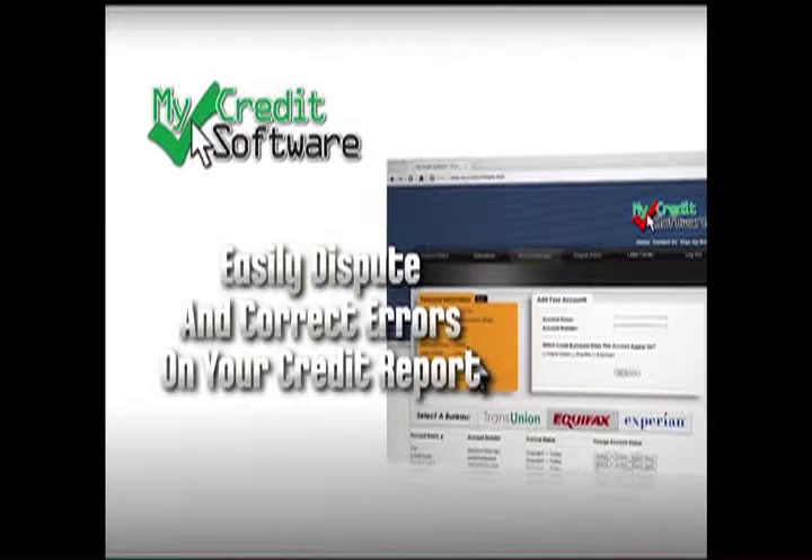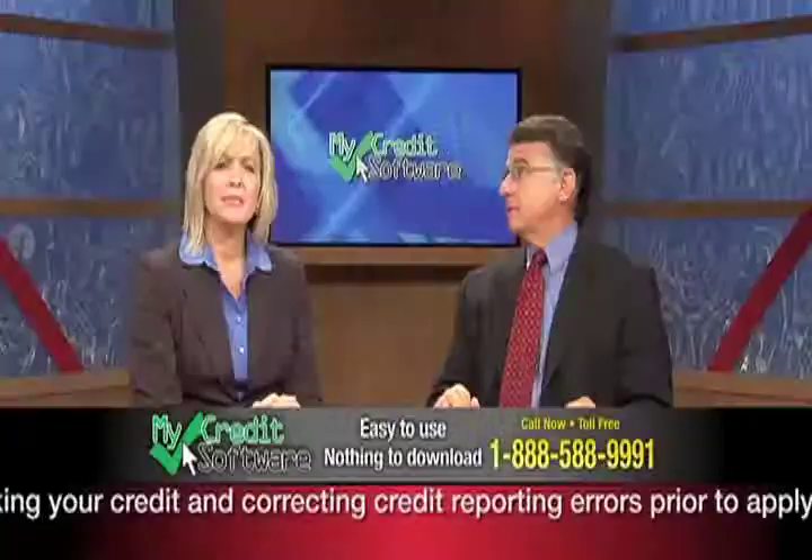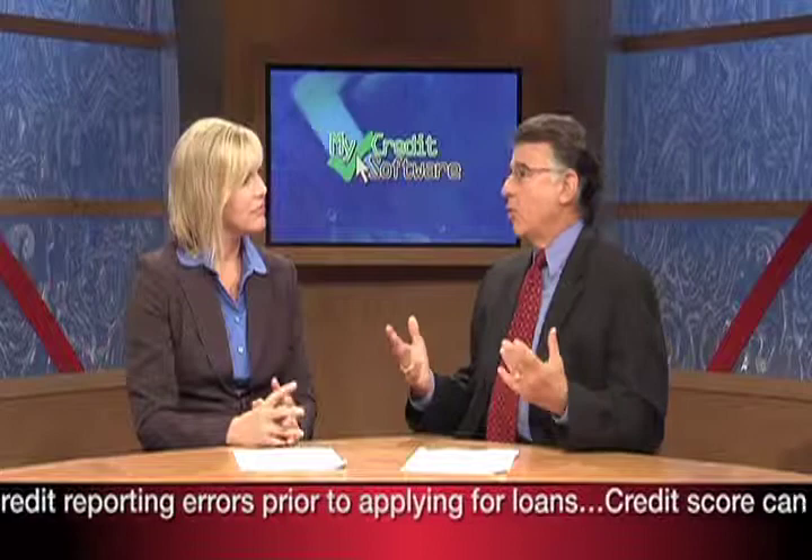MyCredit Software lets you easily dispute and correct errors on your credit report while advancing your credit reputation, all for just $49.95. What kind of errors are common? The most common errors are reporting areas of outdated information, wrong identity, unremoved paid items, date errors, wrong credit limits, and on and on. This is alarming — how often does this happen? It happens all the time, and on credit cards, car and home loans, collections, bankruptcies, foreclosures, student loans. You'd be surprised at the amount of outdated, unverified, incorrect information on these reports.